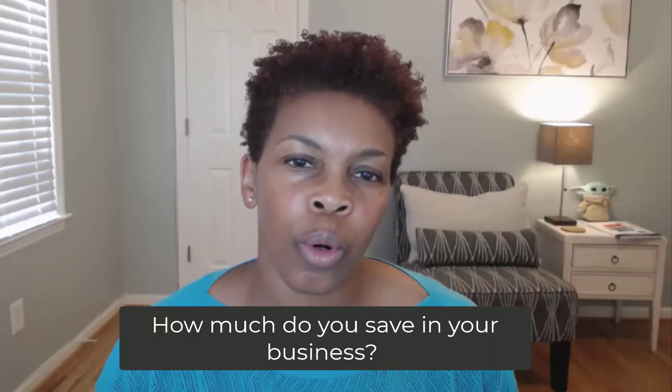Hello, this is Leslie Taylor, the Profitability Strategist, and on this week's vlog, I will be discussing saving in your business.